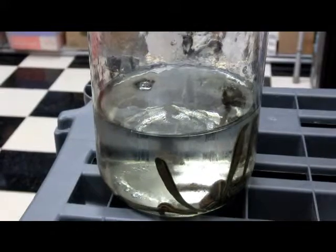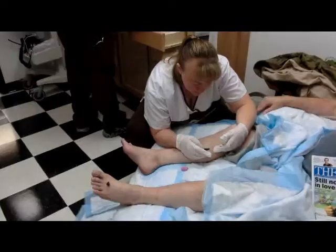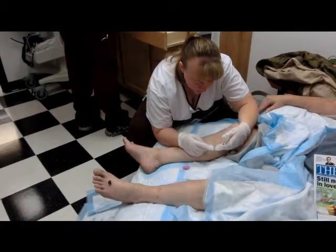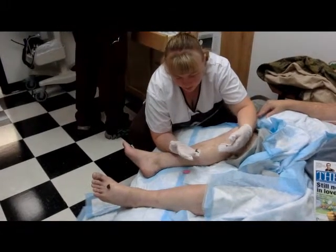You will see in a minute here, we'll start the leech therapy. We got one on the left foot.